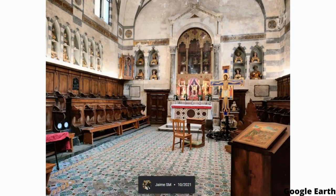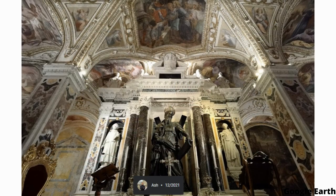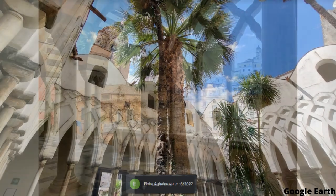One of the most impressive features of the cathedral is its crypt, which contains the relics of St. Andrew, the patron saint of Amalfi. The crypt is accessed via a narrow staircase and is decorated with beautiful frescoes and mosaics.